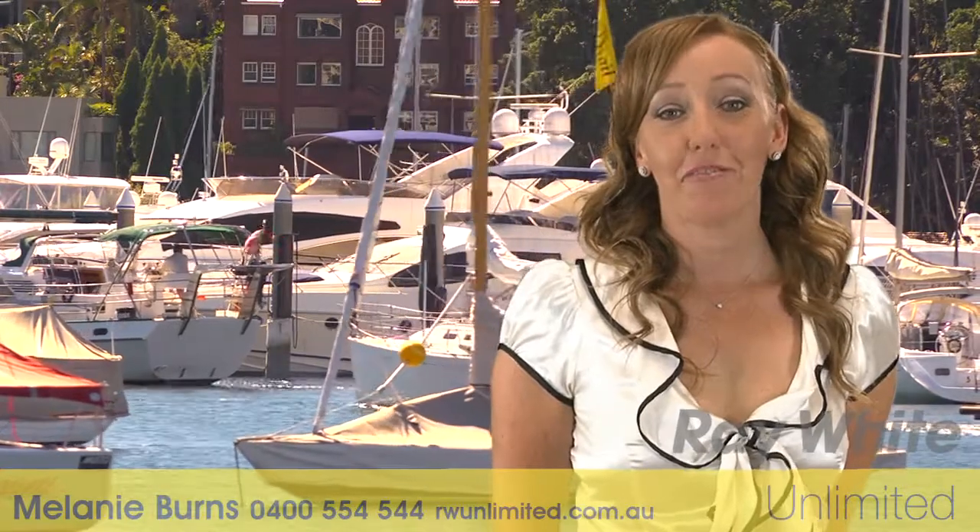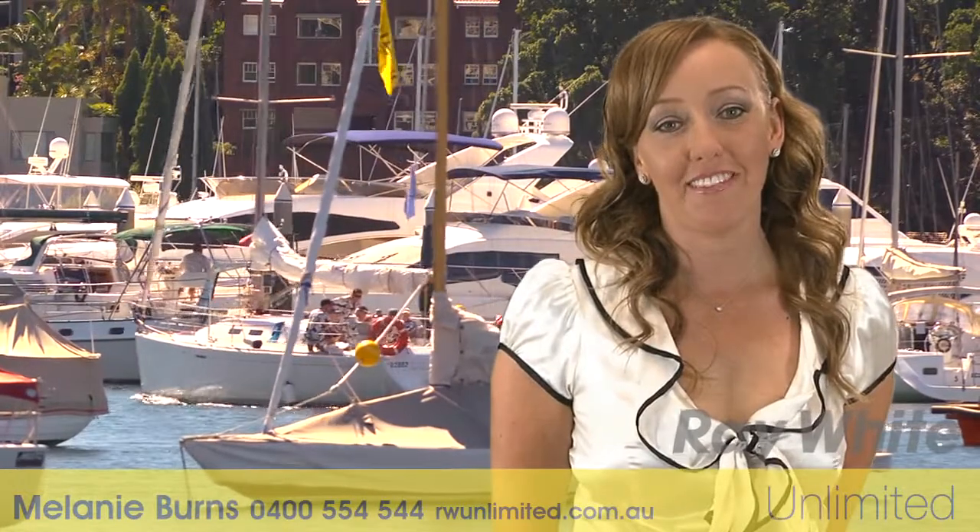My name's Melanie Burns from Ray White Unlimited and I look forward to meeting you at our next open home. Thank you.